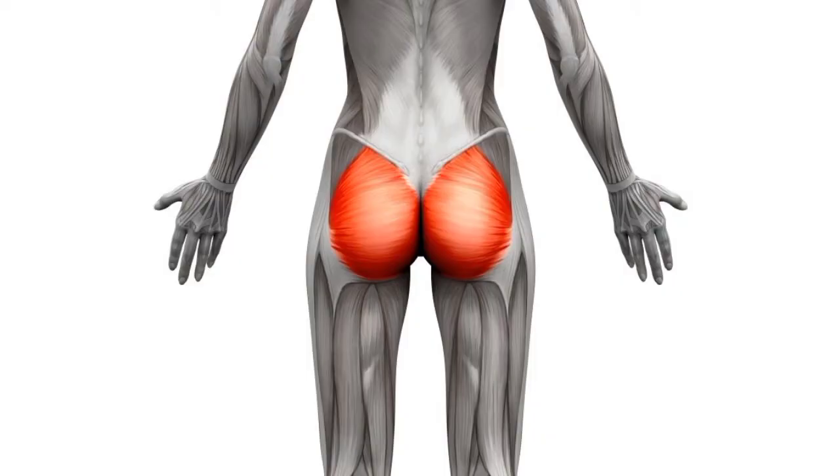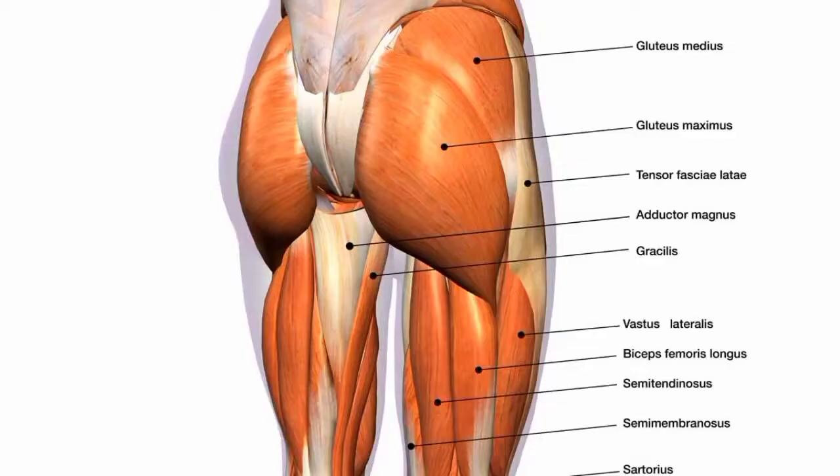Food can increase your butt by increasing lean and fat muscle mass. Your butt is composed of gluteus muscles — that is the gluteus maximus.